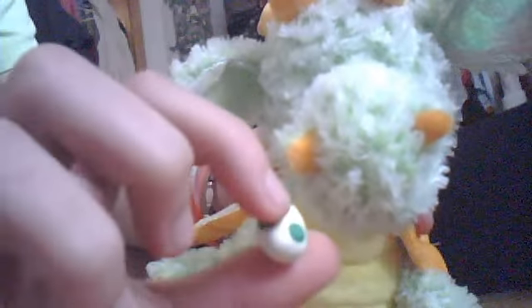Now I'll be showing you another thing — look, it's a little Yoshi egg! Yoshi egg, see? Yoshi egg!